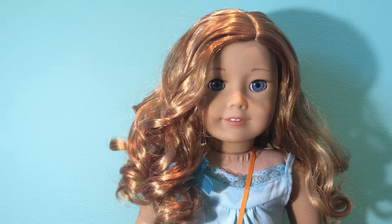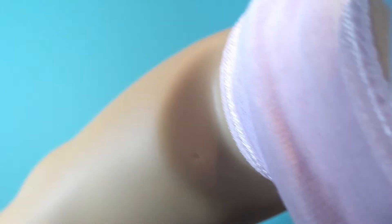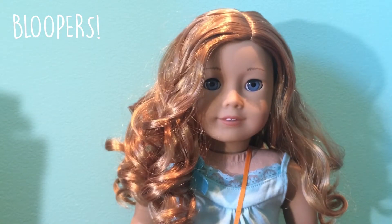Thank you for watching, and please subscribe. Sorry for the awkward angle. On a side note, I don't know if this is what all dolls have now, but my doll actually had stars on both of her legs, kind of on the inside part. I'm not sure if that's a new thing, but it's kind of weird — so if you know anything about this, please let me know.